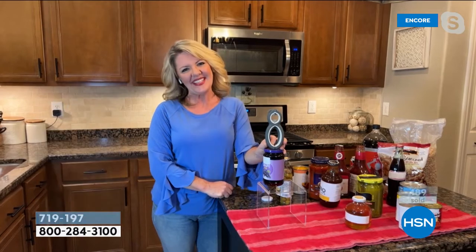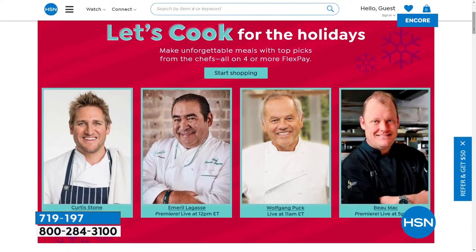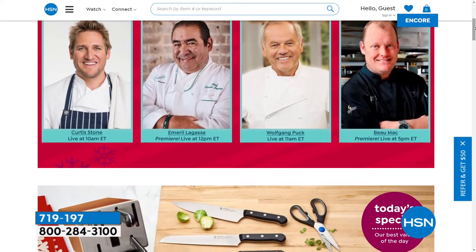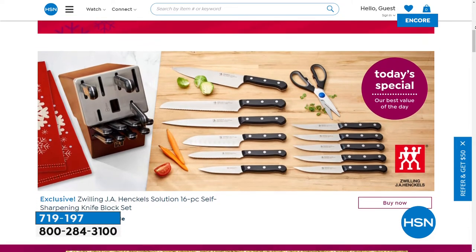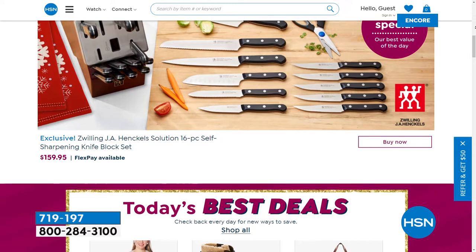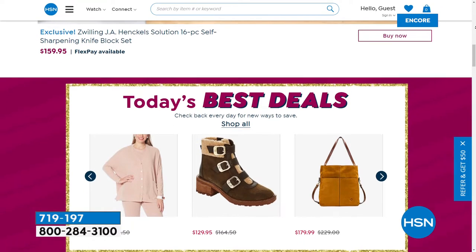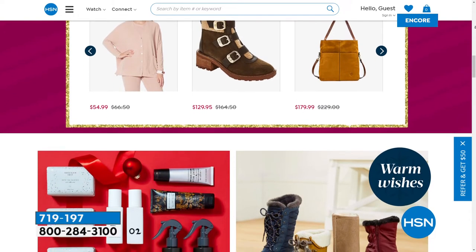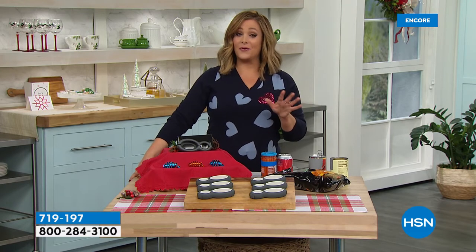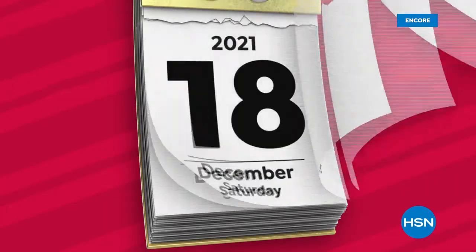Thank you, Stephanie. This is our biggest and best foodie event before the holidays — a big 24 hours of culinary gifts, gourmet food, appliances, tools of the trade, and your favorite celebrity chefs: Curtis Stone, Wolfgang Puck, Emerald Lagasse, and Iron Chef Beau Mac making his HSN debut. It is a big holiday day to get you ready for whatever comes your way. Stay with us all day long.